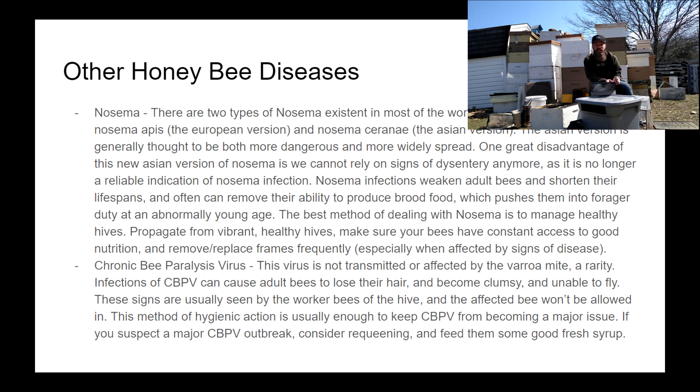Chronic Bee Paralysis Virus, or CBPV, is a sad one to see. Affected bees will lose all their hair, look greasy, appear maladroit, and have an inability to fly. You'll see these bees on the front of the hive trying to get back in but unable to. A fascinating aspect of honeybee hygienic behavior is that healthy bees won't allow obviously infected bees back into the hive — which makes for a sad sight but keeps the colony largely free of this virus.